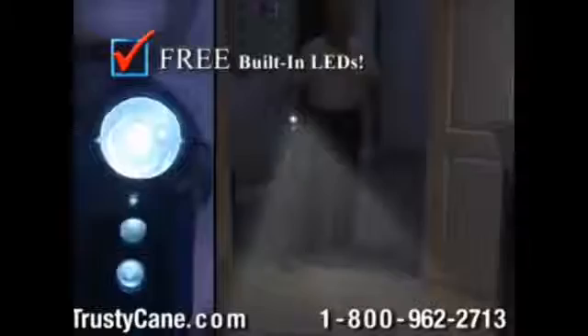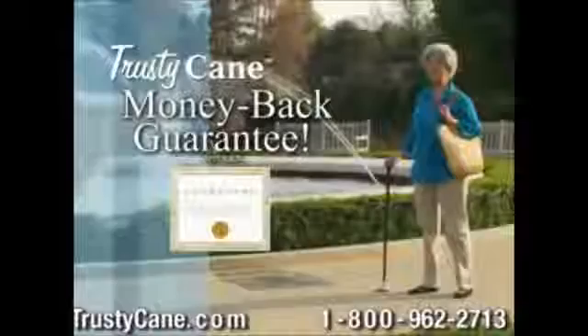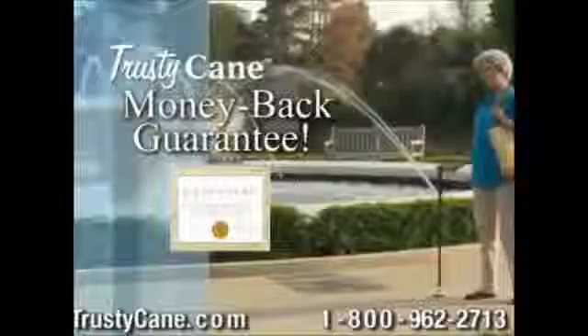But wait — Trusty Cane has built-in lights. They light the night ahead and the ground at your feet. You also get the fold-away strap. There's even a 25% partner discount. And Trusty Cane comes with a full guarantee — if you are not satisfied for any reason, just return it for a quick refund. You get all this for only $29.99. Don't wait, call now!